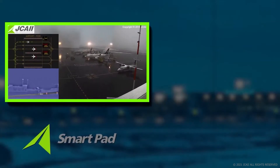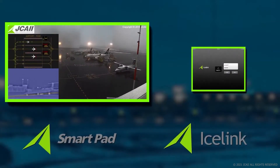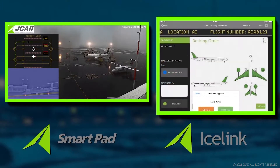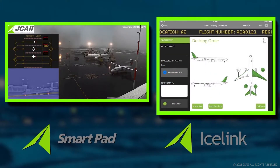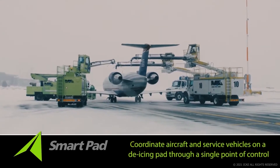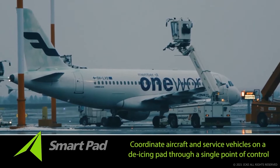SmartPad, a de-icing pad coordination system, and IceLink, a web-based real-time data harvesting tool. SmartPad allows you to coordinate aircraft and service vehicles on a de-icing pad through a single point of control.